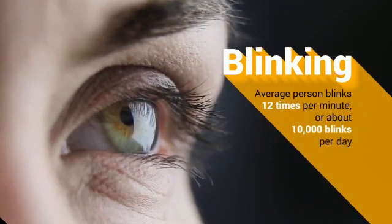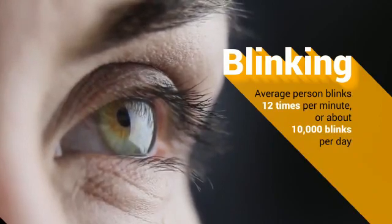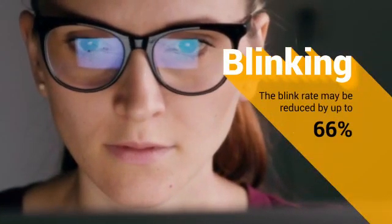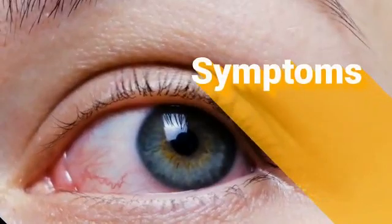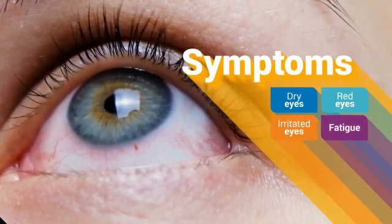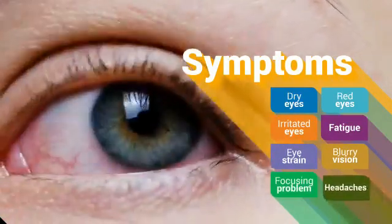The average person blinks 12 times per minute, or about 10,000 blinks per day. When spending long periods of time concentrating on digital devices, the blink rate may be reduced up to 66% on average. Symptoms may include dry, red and irritated eyes, fatigue, eye strain, blurry vision, problems focusing, and headaches.